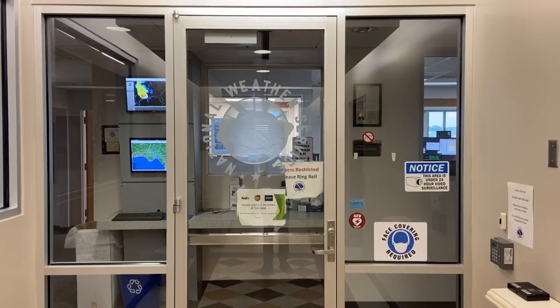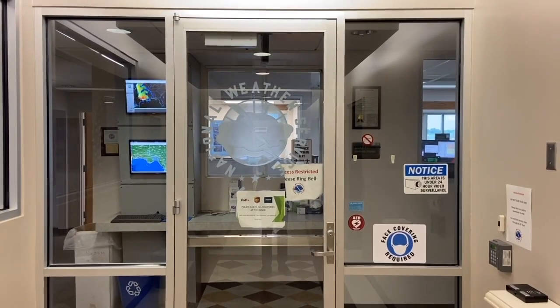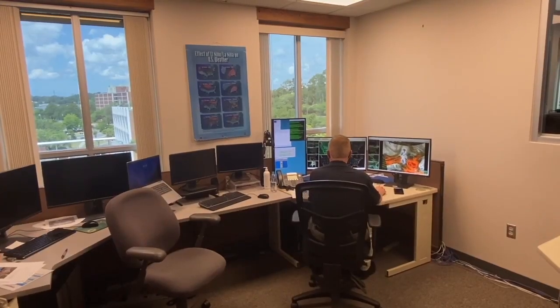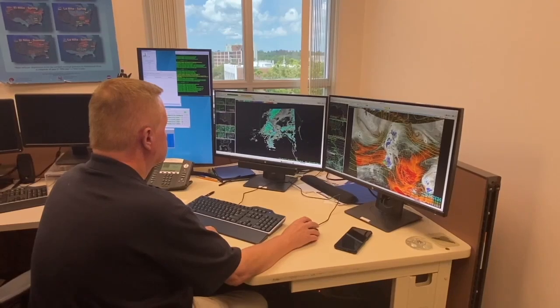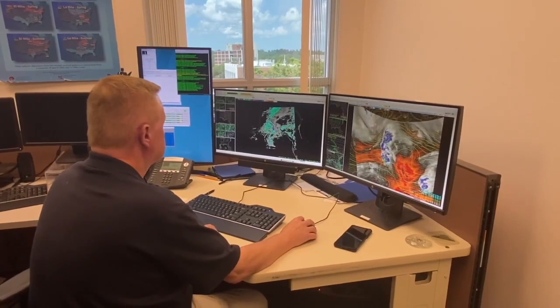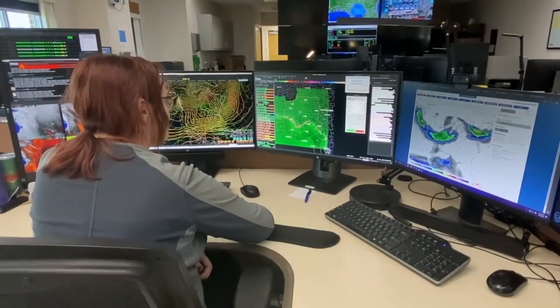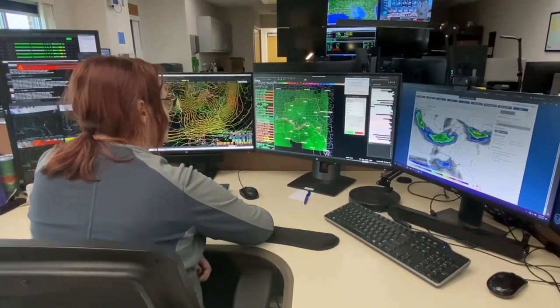I visited the National Weather Service in Tallahassee for a closer look at how that partnership works to keep you safe. We're hoping to draw focus away from the cone itself. Markwell is the warning coordination meteorologist at the National Weather Service in Tallahassee. By focusing more on the watches and warnings issued for local counties, different hurricane impacts can be better understood for the neighborhood where you live.